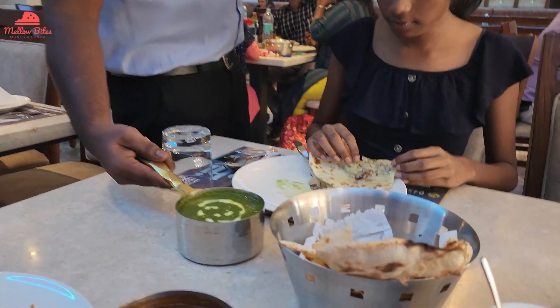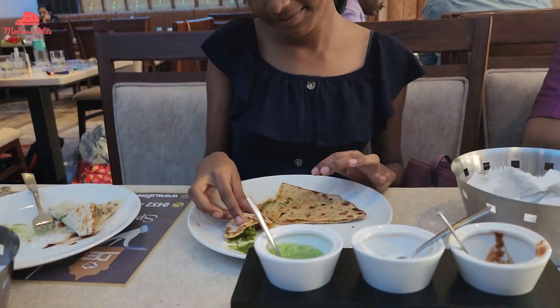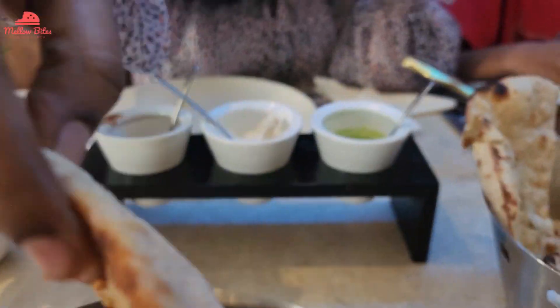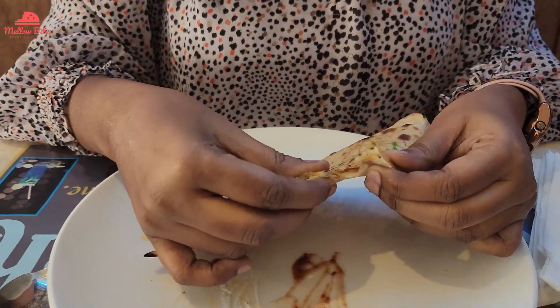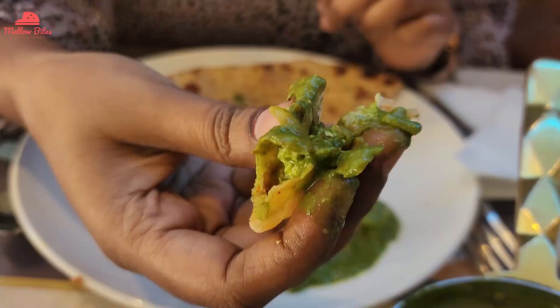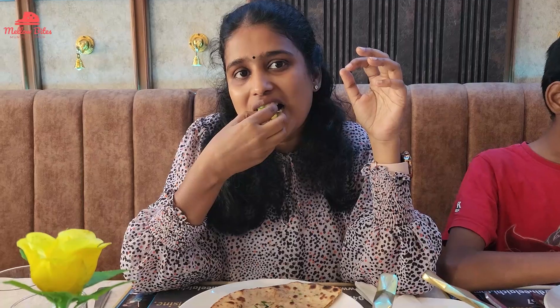Puna had ordered tandoori roti and her favorite palak paneer. She was enjoying every little bite of the super soft tandoori roti with the mildly spiced palak paneer. I gave a try on stuffed aloo paratha. Look how beautifully the aloo masala is layered between the soft parathas. I also took a bite with palak paneer and it was so good. I liked the bites of the super cheesy paneer in it.